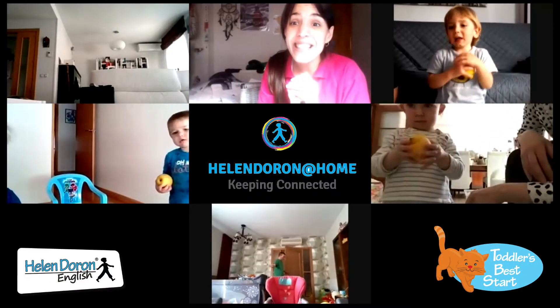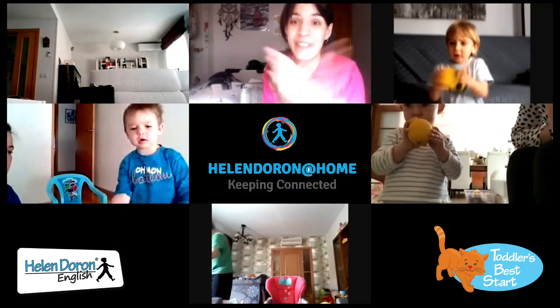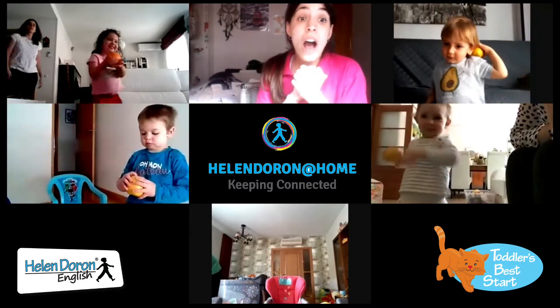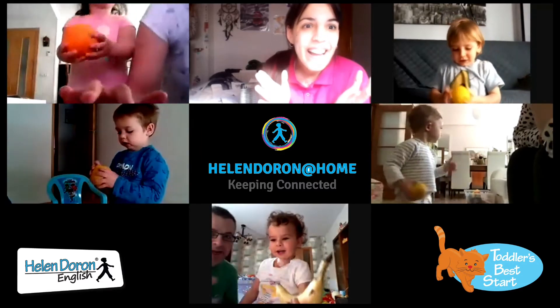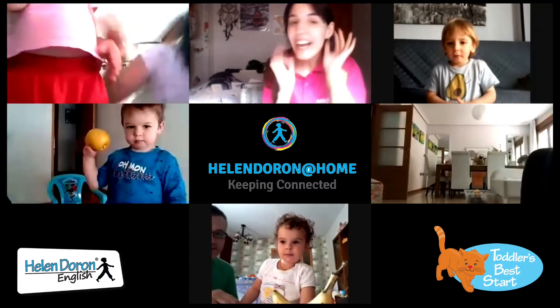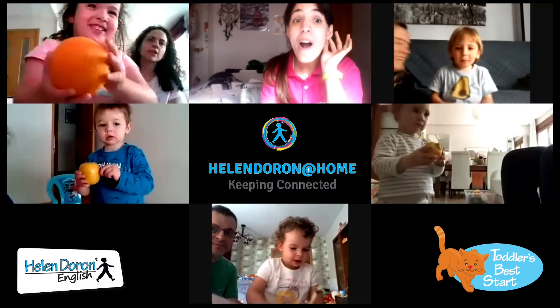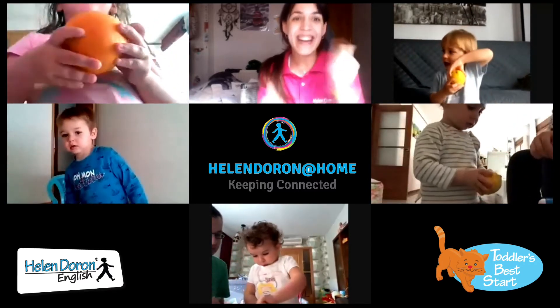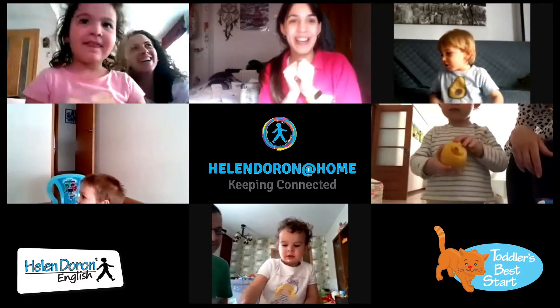It's a lemon, right? Lemon — very good, Elisa. What have you got there? What is it, Elisa? It's an orange, right? Very good — a very big one. He's very, very big. Really big!